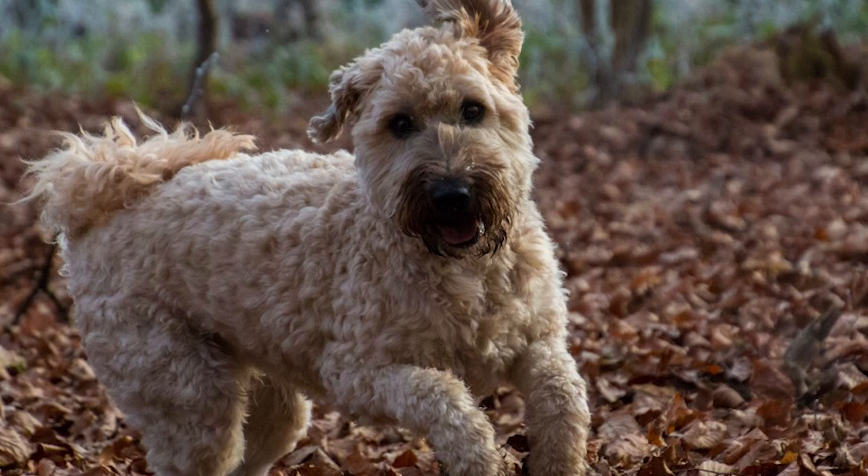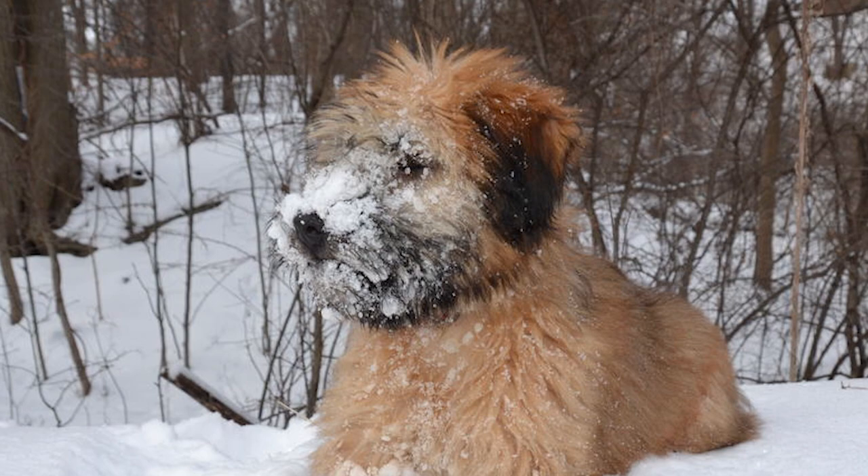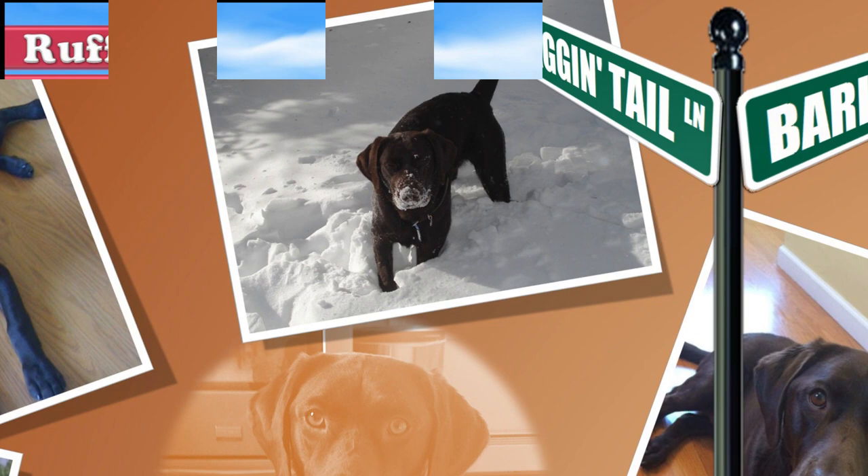Spirited and affable, the Soft Coated Wheaton Terrier has a long history of fitting into any role assigned to it. As long as it has its family around it, it will be happy whether on a farm, in the suburbs, or in the city. Find out if the Soft Coated Wheaton Terrier would be a good addition to your home — visit brooklynscorner.com to take our quiz and find out which dog would be the best match for you.